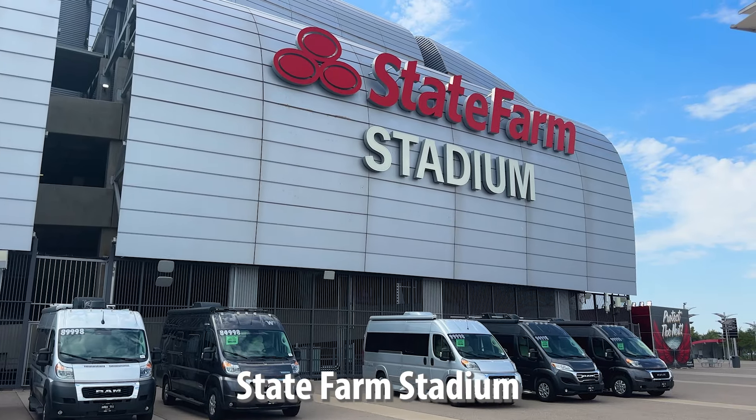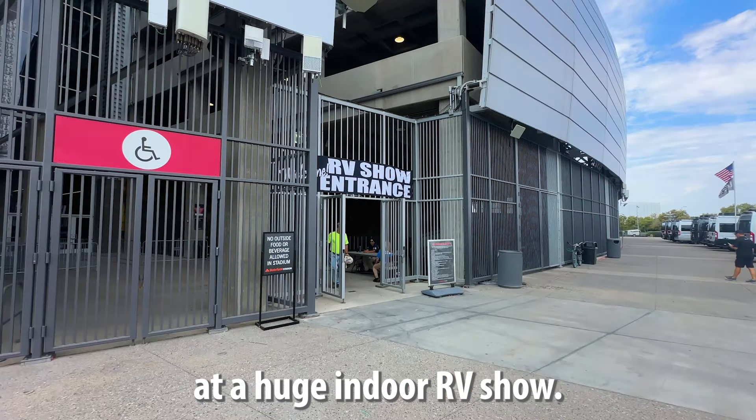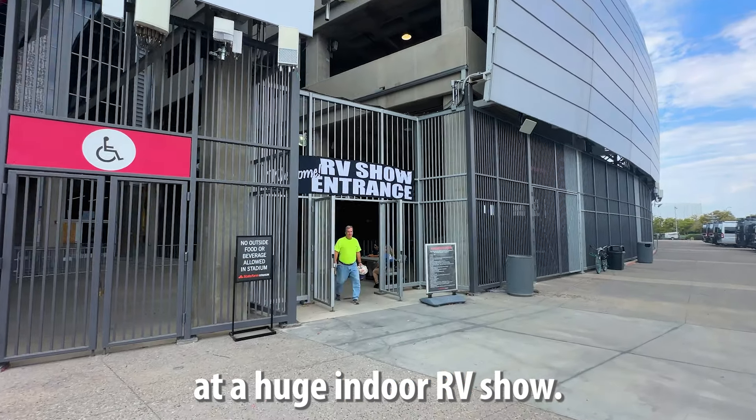Today we are at the State Farm Stadium at a huge indoor RV show. We are going to show you the most affordable vans or Class B vans that you can find here at the show, all the way up to the most outrageous vans. They have some doozies here today, so let's go see what you can get for your money in September of 2024.